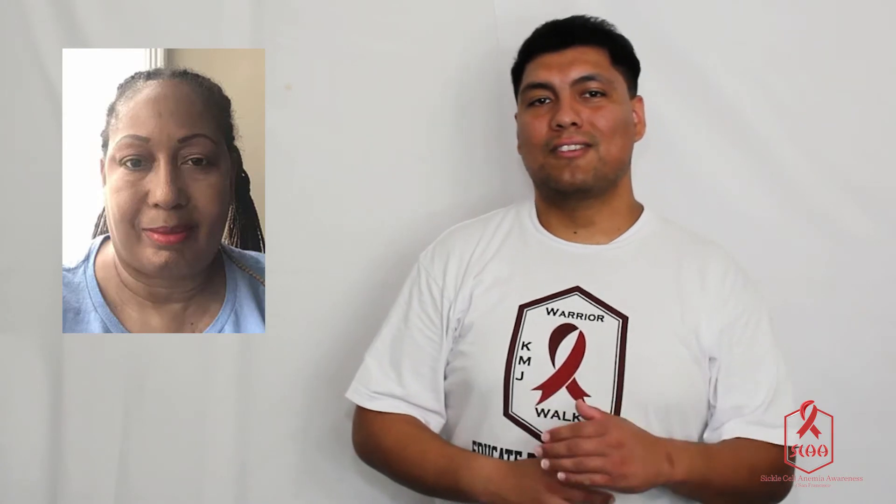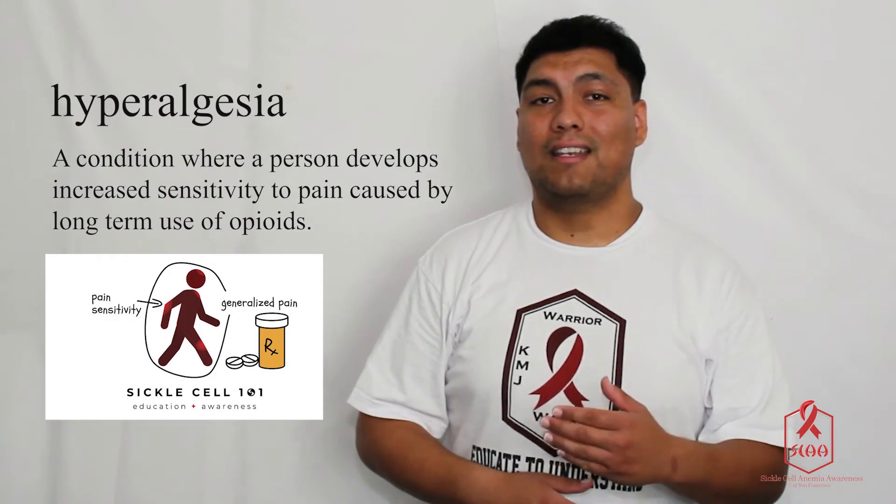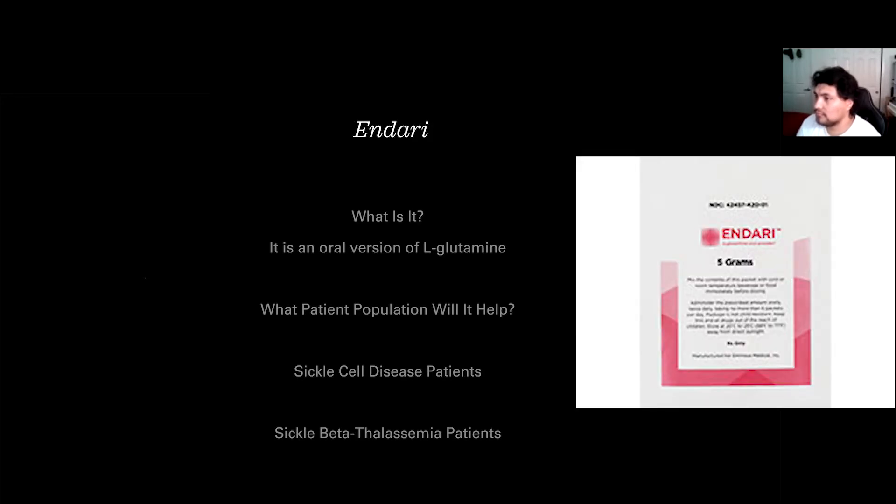Today's session features a client with sickle cell, Stephanie Starr. She will be discussing opioid-induced hyperalgesia, the mechanisms behind it, Endari, the side effects of it, how it works, and its side effects, and much more. Endari is a form of an oral version of L-glutamine, and it will help basically two groups of people: people with sickle cell disease and those with sickle beta thalassemia.